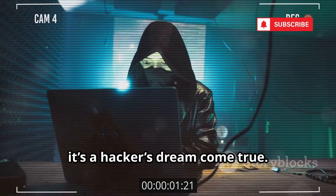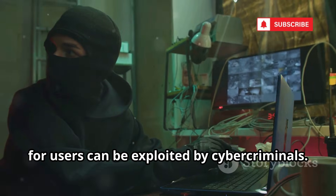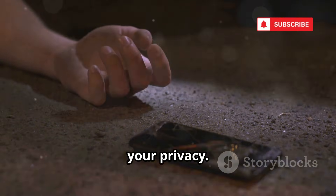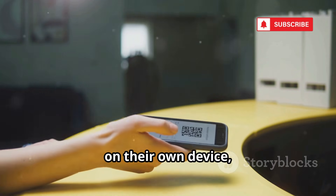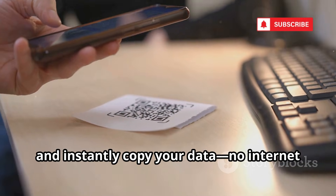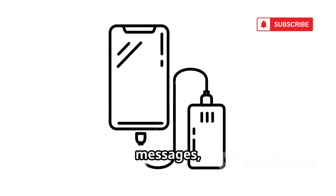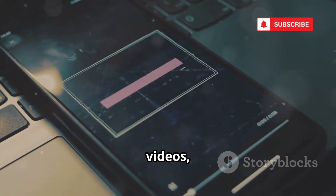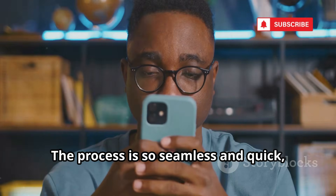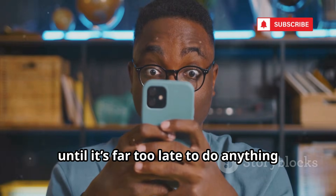But in the wrong hands, it's a hacker's dream come true. The same features that make it convenient for users can be exploited by cybercriminals. All it takes is a few minutes with your unlocked phone for someone to compromise your privacy. A hacker can simply install Phone Clone on their own device, scan a QR code from your phone, and instantly copy your data — no internet connection required, making it even more dangerous in public places. It transfers call logs, messages, photos, videos, and even app data, giving the attacker access to almost everything stored on your device. The process is so seamless and quick, you might not notice anything's wrong until it's far too late.